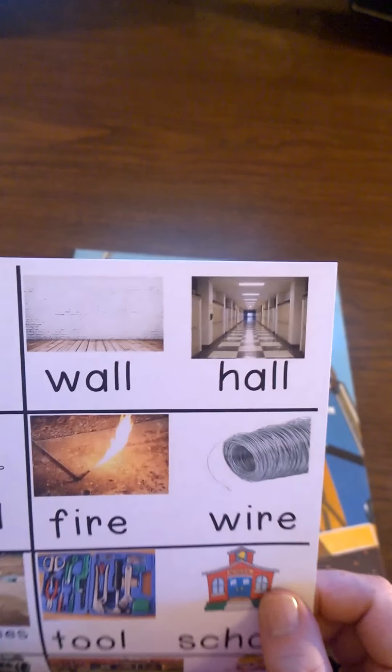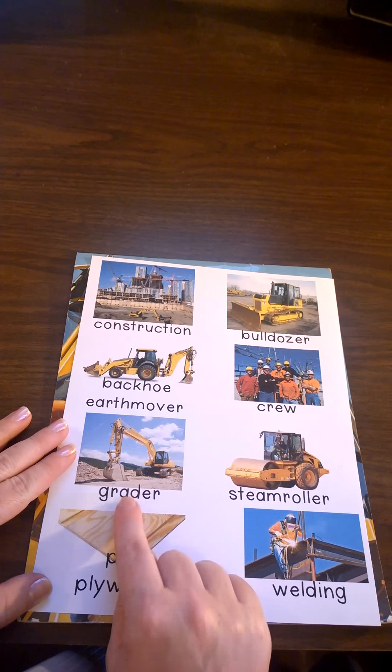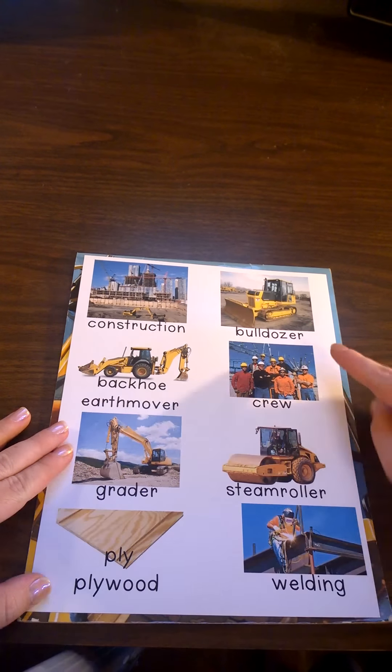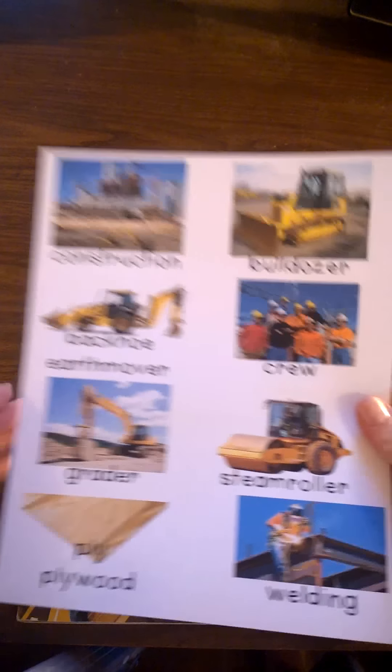I hope you enjoyed reading about construction: backhoes, earthmovers, graders, plywood, bulldozers, the crew that makes the work happen, steam rollers, and welding. And I hope that you'll think about all the hard work that went into building your school.